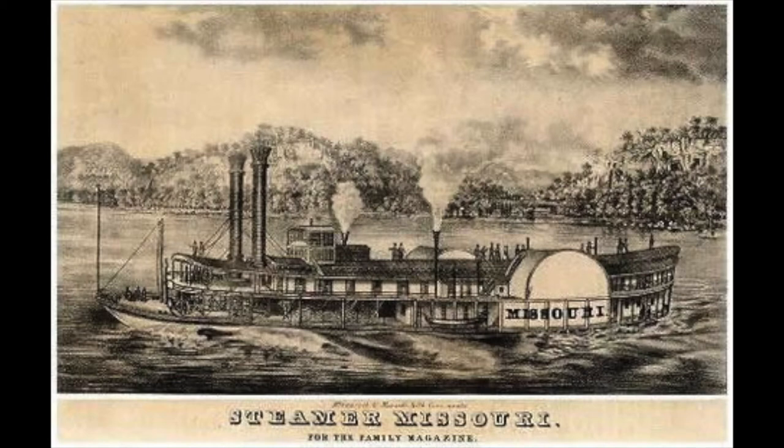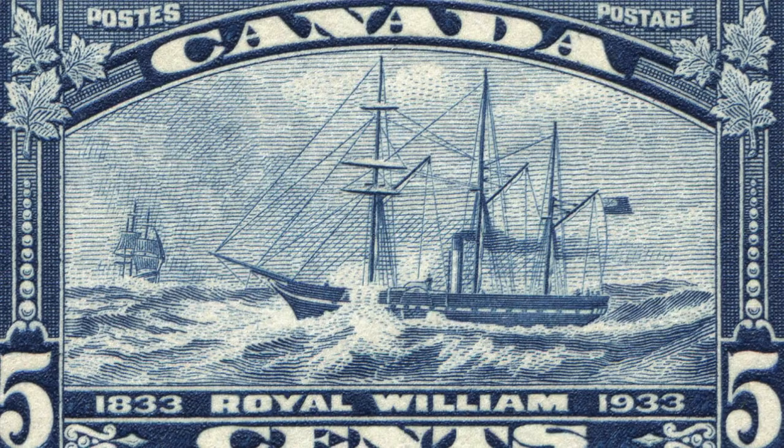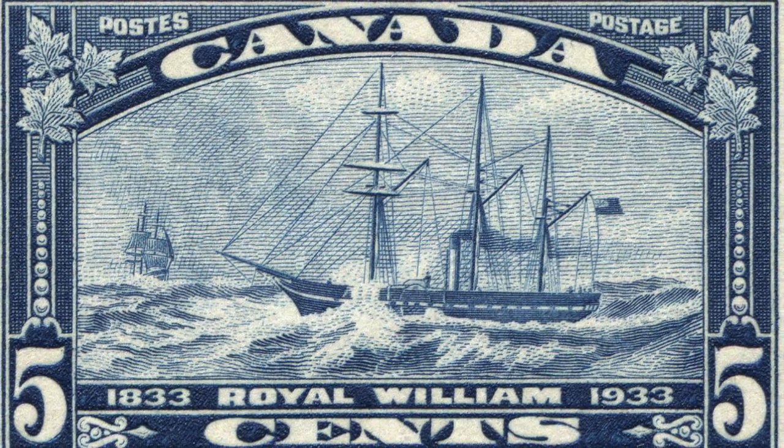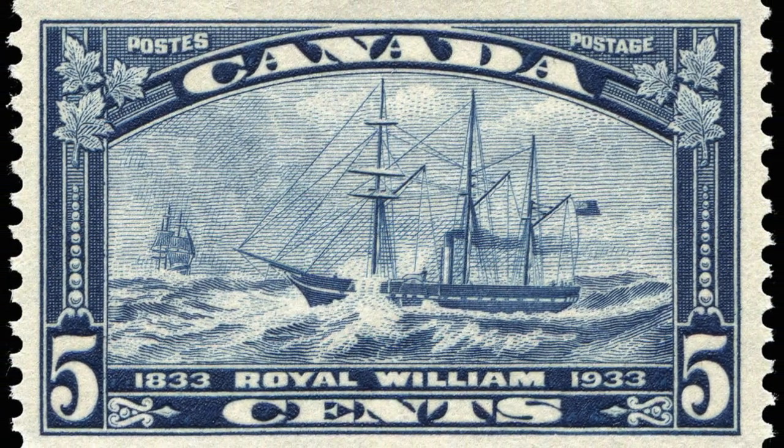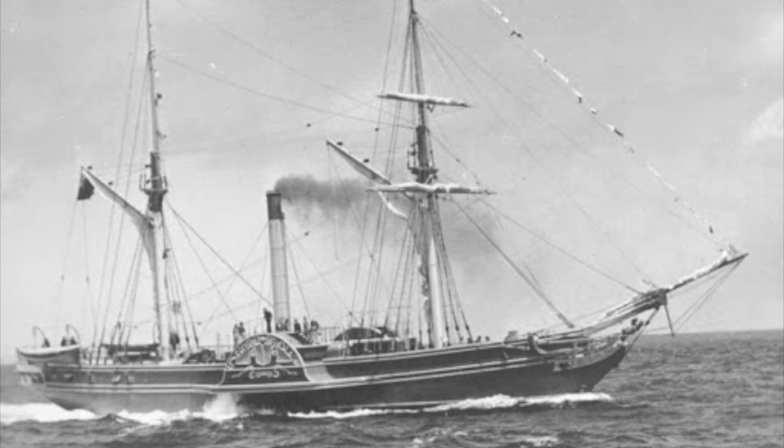Steam ships continued to evolve though as time went on, and by the 1830s it was clear that these ships should be used for transportation across the ocean. In 1833, Royal William managed to cross the Atlantic Ocean using primarily steam, impressing much of the public as well as shipping companies. In 1837, the SS Sirius crossed from Liverpool to New York in 18 days, using her boilers the entire way.